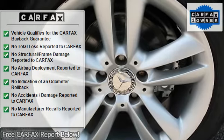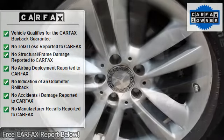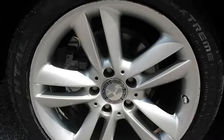Mercedes-Benz maintenance system plus display, including distance remaining to next maintenance, type of service due, reminders, and variable trunk compartment.